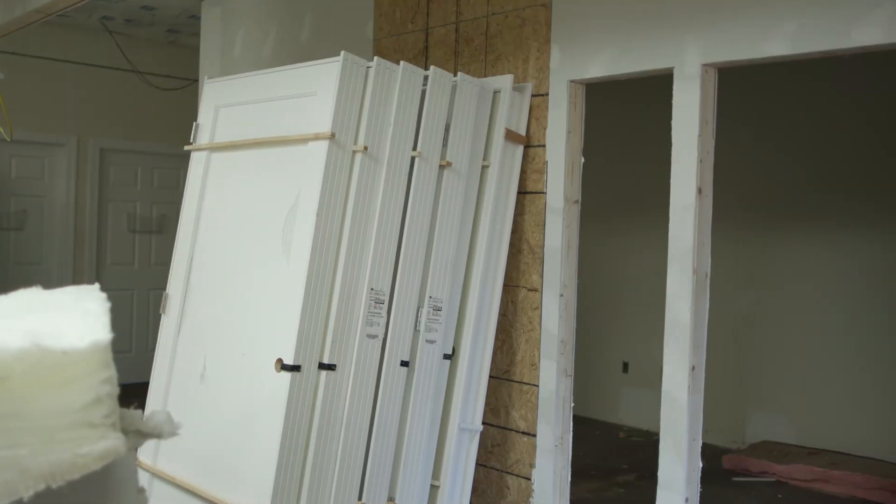Hi, Amy Roberts here with this week's Klein May Corner. As you can see behind me, I am in an area with heavy construction going on.